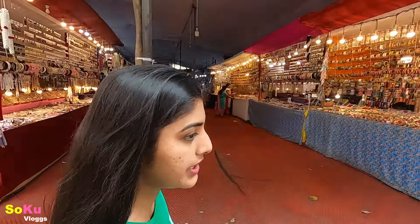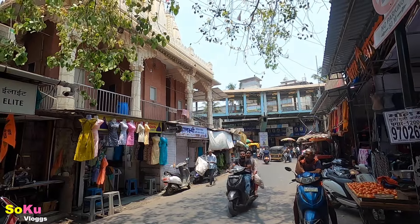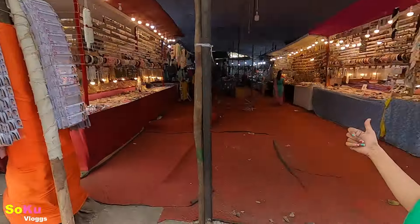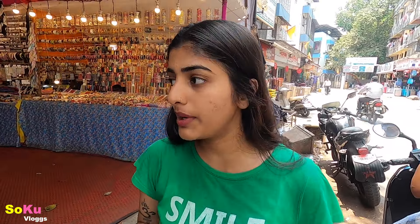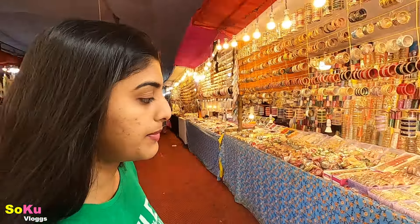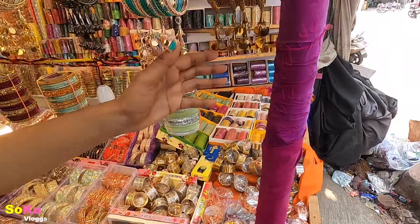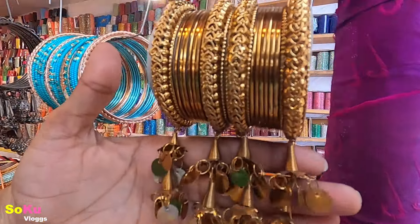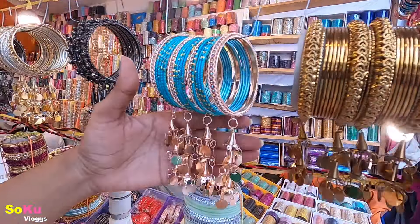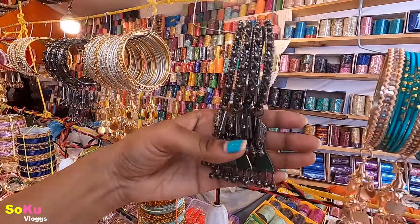So friends, we've reached here. This place is called the Viraar Bazaar. Here you can go over the place and shop in your area. You can see bangles — there are many options, many small bangles, many things. You can see bangles in golden color for every costume.